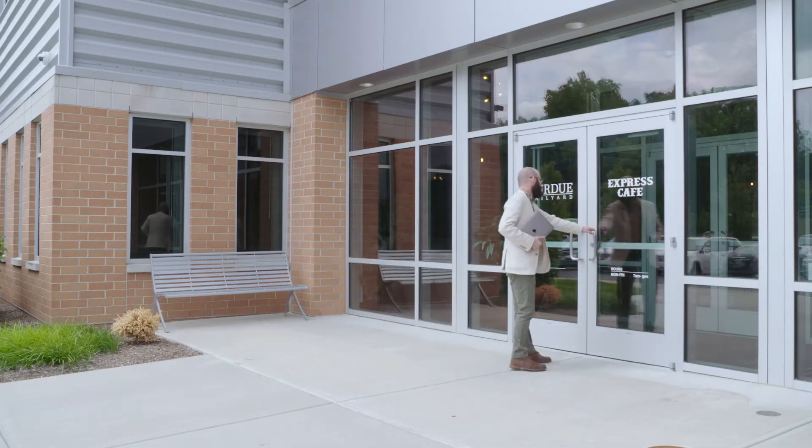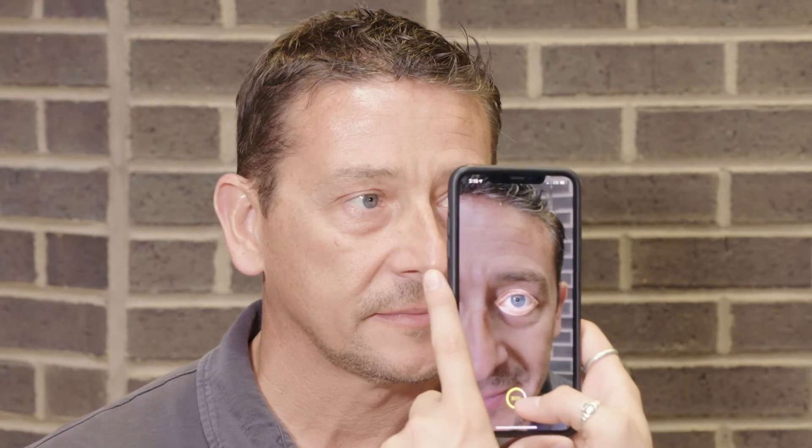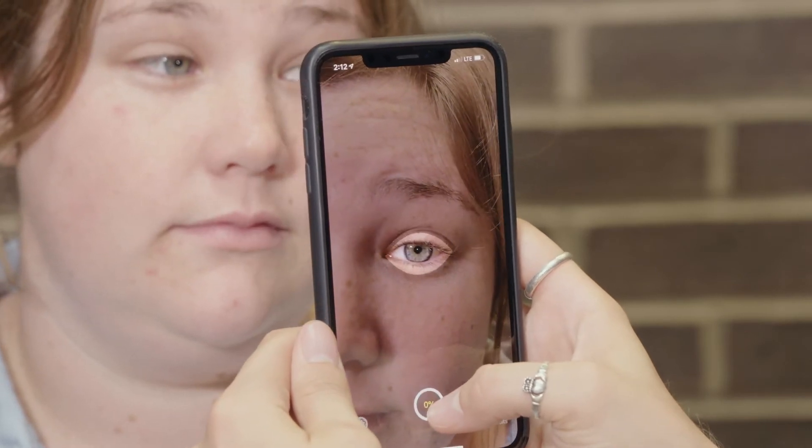Sluis and his team have developed an app that uses a cell phone to do a similar pen-like pupil eye test. The application is just an app — no additional hardware needed. It uses the camera and light on the back of the phone, and all you do is hold it up to the person's eye and line up their eye into the viewfinder. The app, called Reflex, takes a digital video recording of the eye.